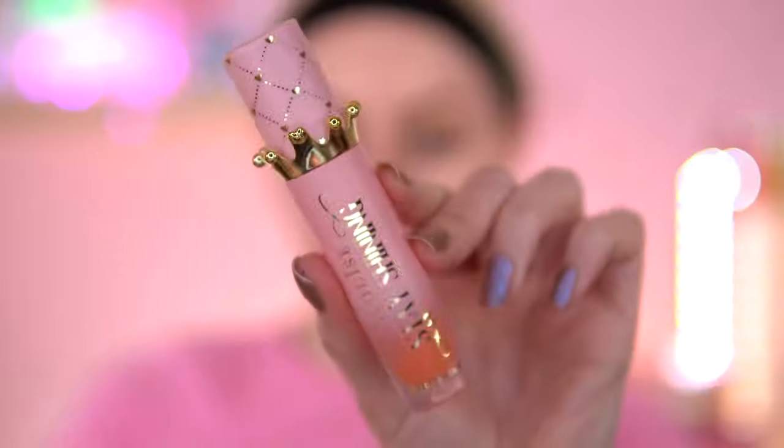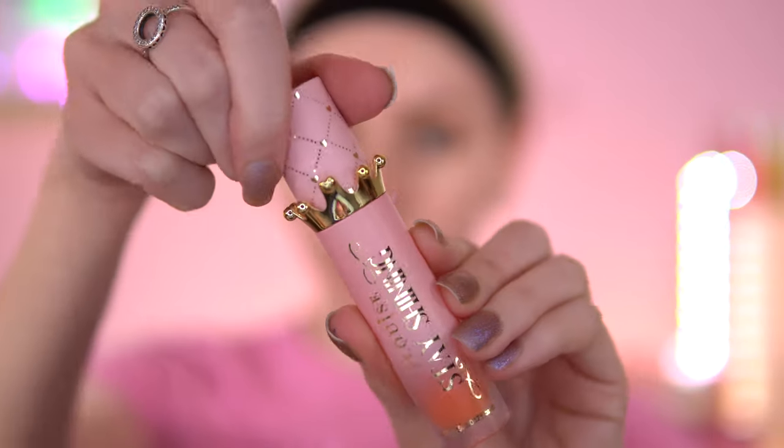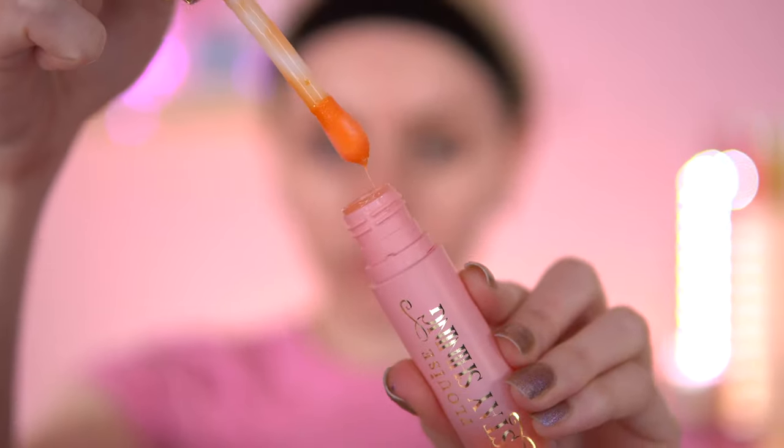My lips are dry AF, so I'm going to try out these — the P. Louise Lip Oil Lip Treatment. I got these gifted from my friend. She had doubles, so she thought she'd pass them on to me, thank you so much. I've never tried P. Louise Lip Oils or Lip Anything, but they're very popular, especially on TikTok. Look at this packaging — it's so nice, and it smells unreal. I can't describe the scent; it is sweet but it's a very unique scent. I've never smelt this smell in a lip product before.